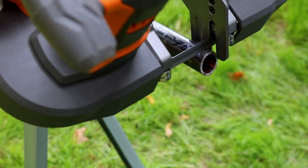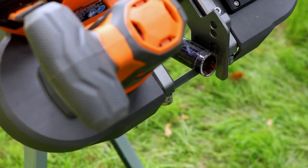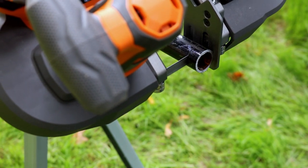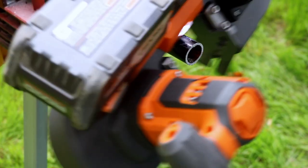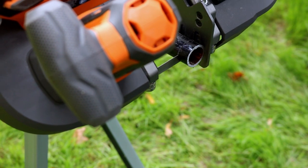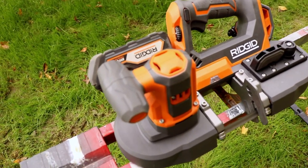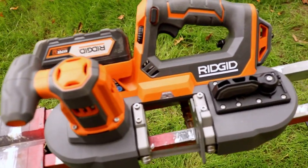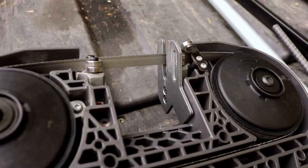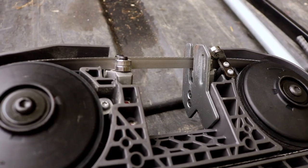I think Ridgid did a really good job on this bandsaw. Even though there's a lot of plastic, it's heavy-duty plastic — drop it off a 15-story building, the power is really good. It cuts through like butter, it's fast, it's smooth, vibration is minimal. I'm definitely recommending this saw — check it out if you get a chance. Let me know in the comments: are you happy they finally came out with the Ridgid 18-volt cordless bandsaw? Subscribe, hit that bell notification, and smash that like button — greatly appreciated.